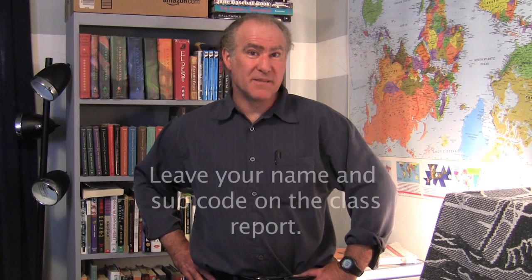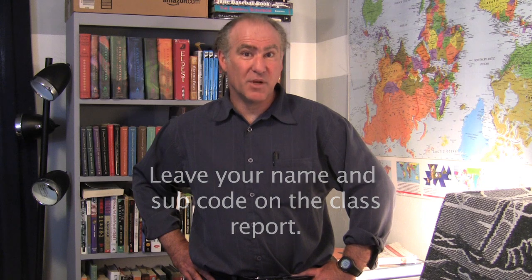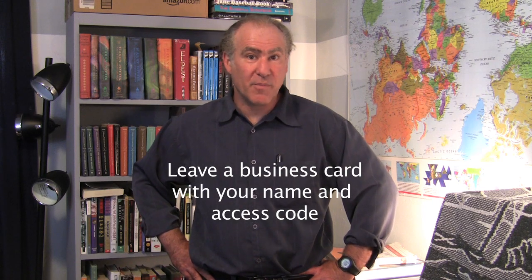Here are a few tricks to get more work as a substitute teacher. Always put your name and your substitute code — in my district it's my cell phone number — on the bottom of your teacher's reports, nice and big and clear. Also leave a simple business card with your teacher's report so they can keep it in their wallet or desk. Teachers will say 'we like this substitute teacher — he even has a business card.' I found that's a good way to stand out.